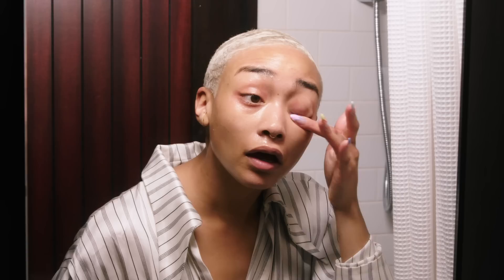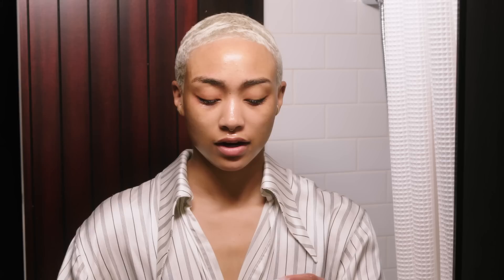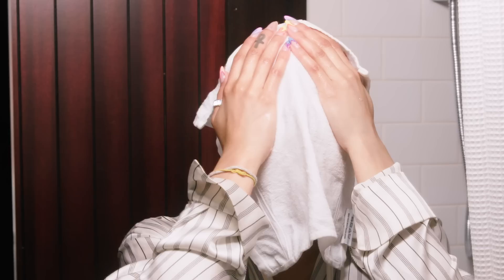Once I've done all that and really rubbed it in, I will take a washcloth and wet it with warm water — and sometimes I even use hot water so it's steamy a little bit. I lay it on my face and then I just pull all the stuff off. It feels so good.